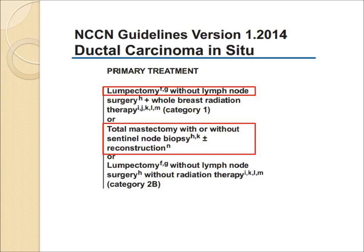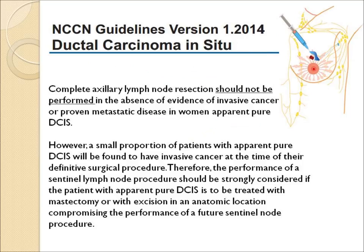The standard treatment for ductal carcinoma in situ is either lumpectomy without lymph node surgery or total mastectomy with or without lymph node surgery. The issue of the lymph nodes is complicated. In general, axillary lymph node dissection should not be performed. But there is a small percent of women who will be found to have invasive cancer, and some surgeons will do a sentinel node biopsy in those patients where lymph node surgery would be more difficult later, such as if the woman had a mastectomy.